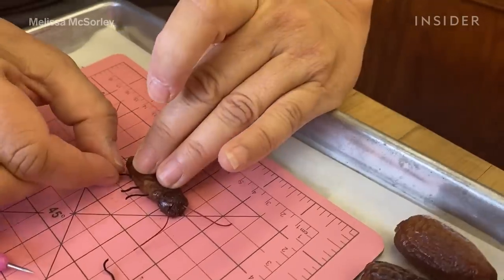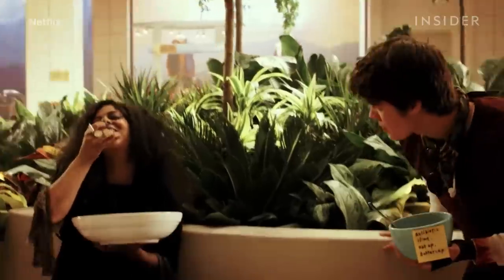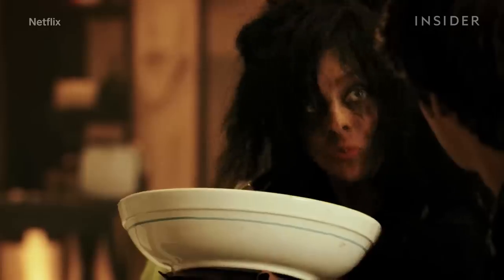Sometimes actors need to eat something on camera that they couldn't or that might be unsafe to consume in real life. Unique culinary dilemmas call for an edible prop maker like Melissa McSorley. For example, the character Ms. Crumble from Netflix's Daybreak feasts on live maggots by the handful.